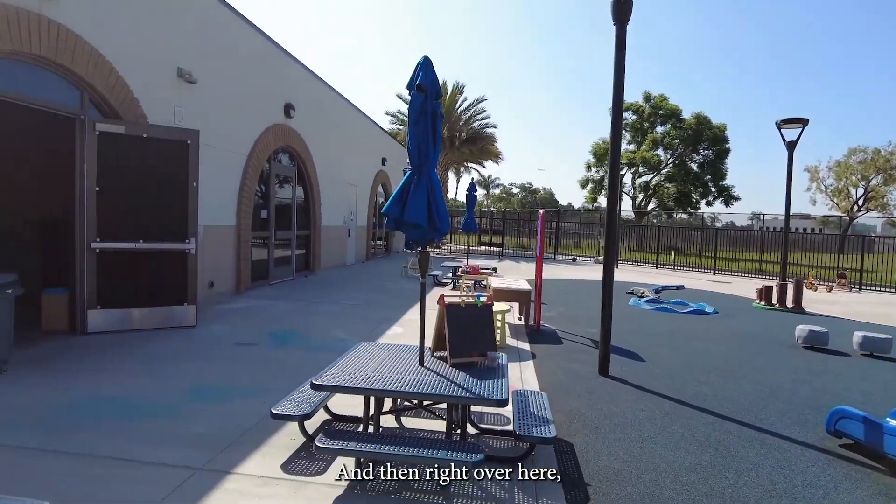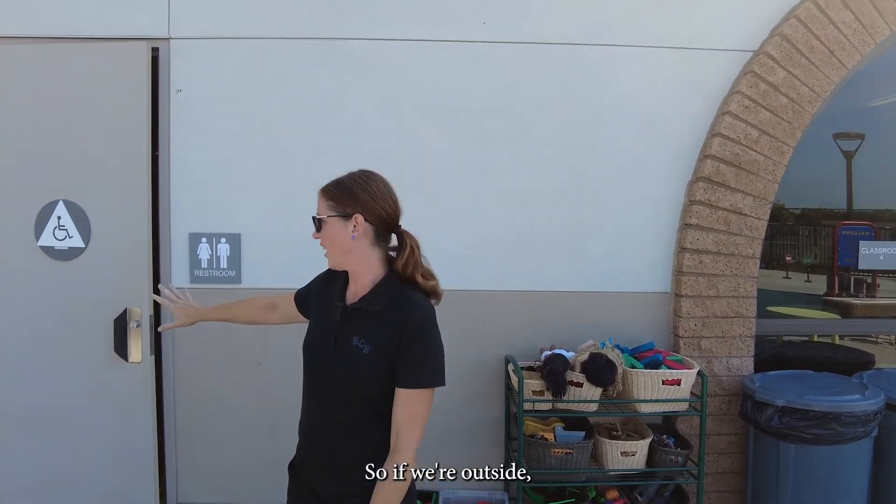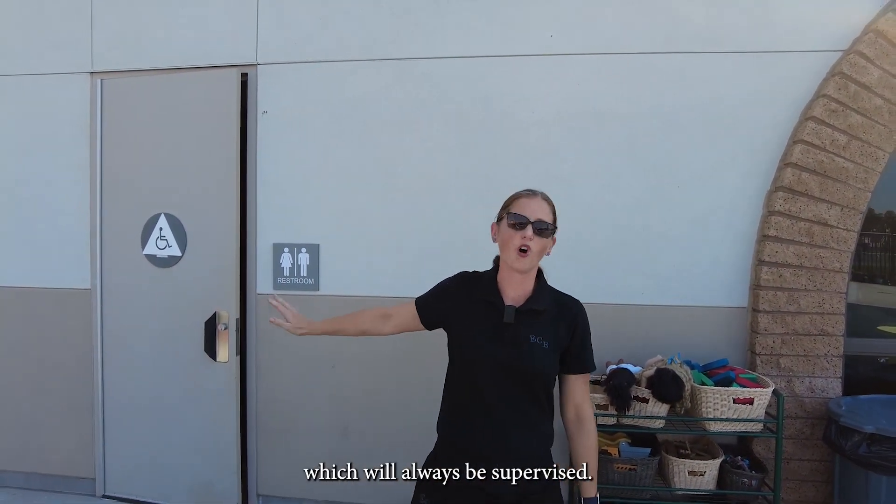Right over here we have a door that leads the kids to the bathroom, so if we're outside they have access to a bathroom, which will always be supervised.